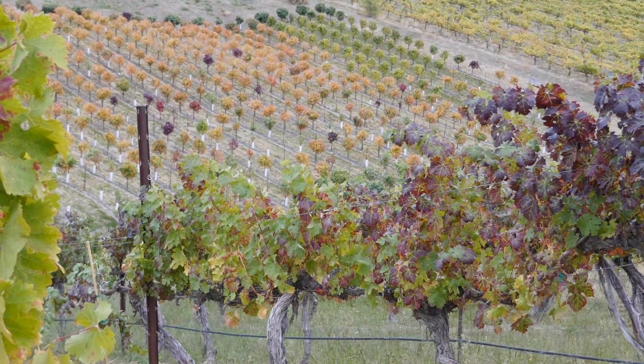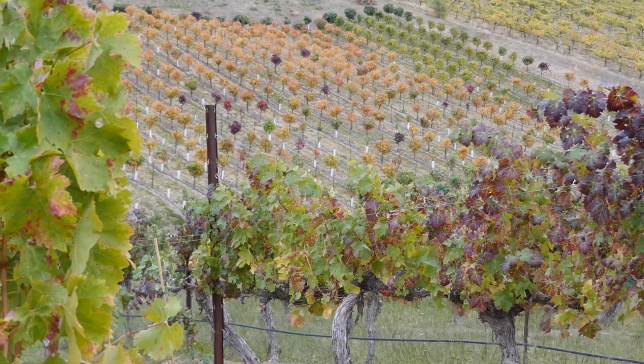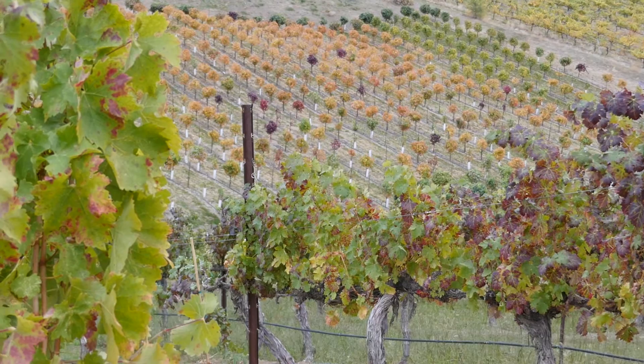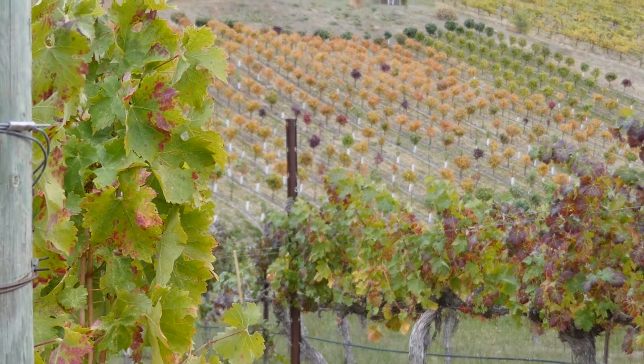What Leho just described is something that we're putting together across a large geographic area. But we're also interested in really fine scale information so that we can tell information about the landscape at the individual row level — for example, about how the soils are, what the soils are, what the texture is, and how air flows across the slope.